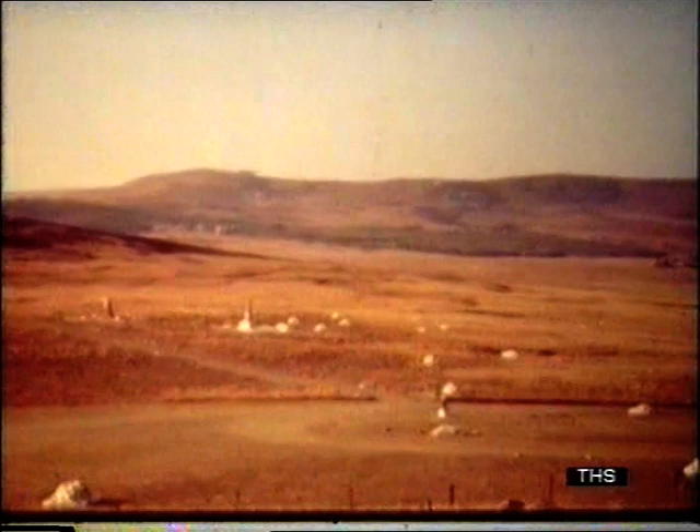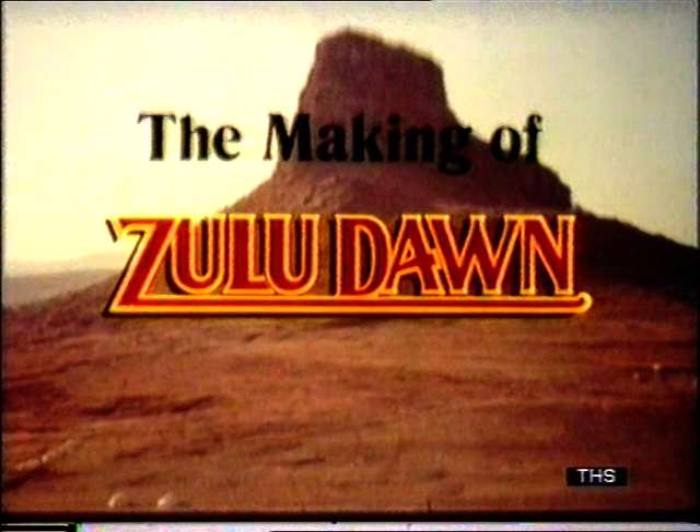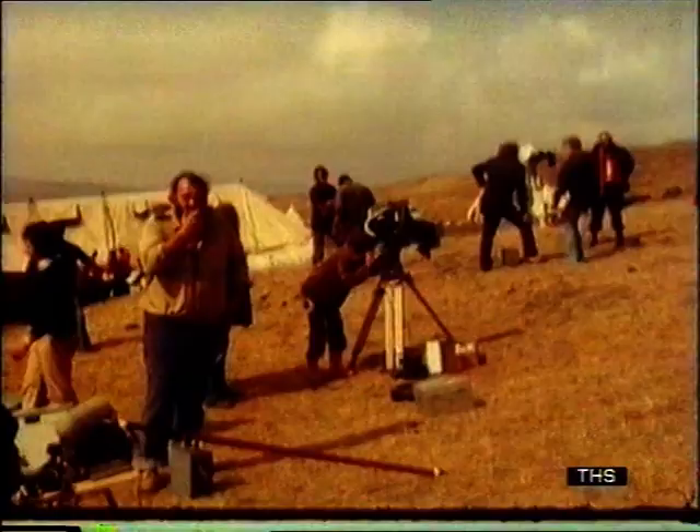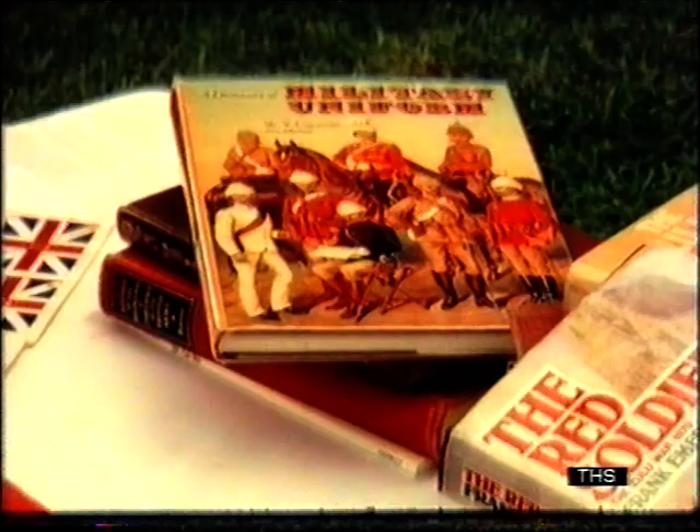One hundred years later, a team of filmmakers set about reconstructing the events that led to the battle. The whole project was to cost seven million pounds and involve more than 6,000 people. No living person remembers the Zulu wars and so a great deal of research had to be done. Every detail of uniforms and military badges had to be carefully checked, and the design team relied on museums, history books, old prints and drawings.